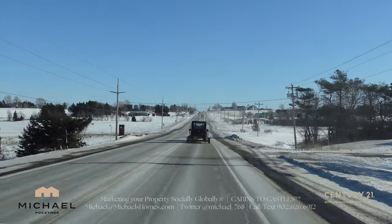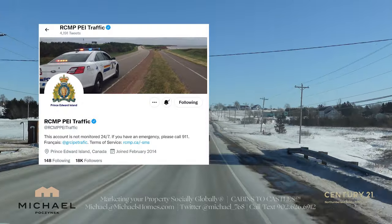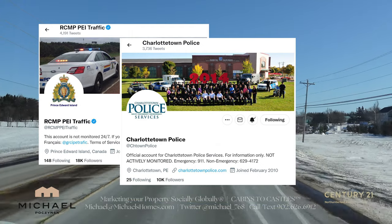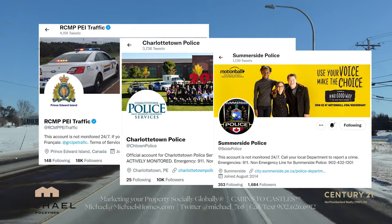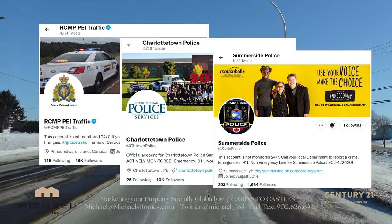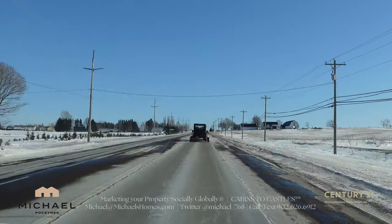In closing, you probably want to check out the Twitter feeds of the RCMP, the Charlottetown Police, and any other Twitter feed pertaining to a local community. They're always a great resource for finding out if there are any accidents, slowdowns, or construction.